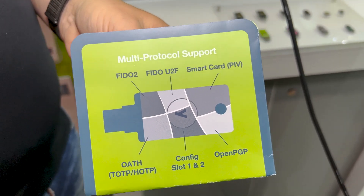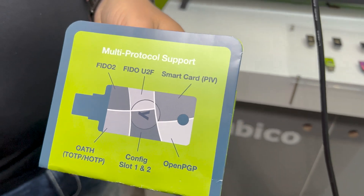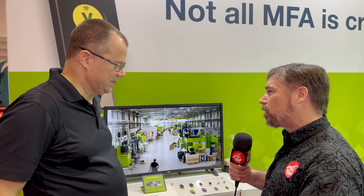The five series keys do all of this, like the product slide we have here. You need to know what protocols you need to have supported on device and then make your selection based on that. The consumer ones — the least expensive ones — all support FIDO2, and then the more enterprise grade will support more protocols.